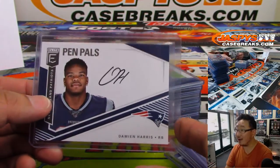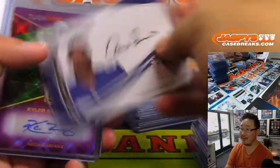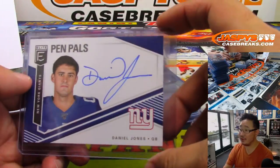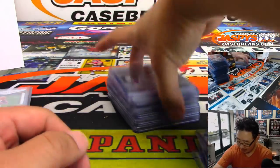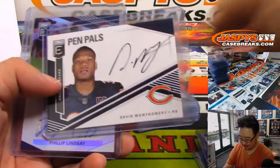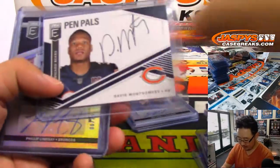Damian Harris might need to work on that autograph. We should have an autograph camp — just bring all the NFL players to the new shop and be like, welcome to autograph camp, you guys. Here's what the people want. I'm sure they'd go for that. Oh yeah, they totally would.